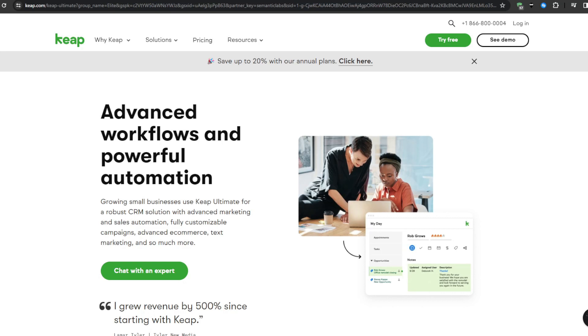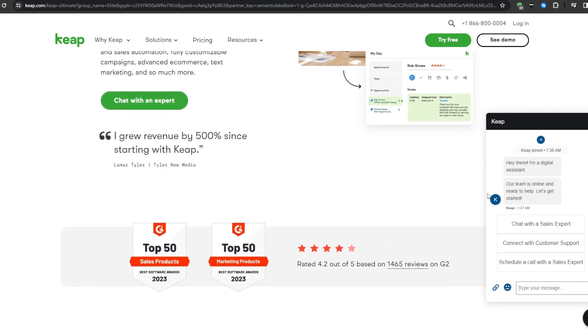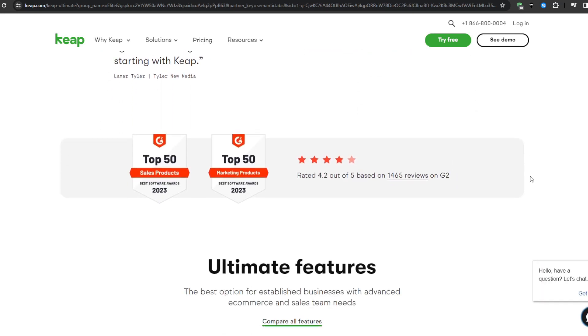At number four, we have Keap, which offers core sales automation capabilities plus integrated payment processing and client billing features. Keap aims to be an all-in-one client management platform. Its features include turnkey client billing, where you can create, customize, and automatically send invoices integrated with payment processing and accounting so clients can securely pay online. There's also a project milestones framework for locking in key stages for website builds, content development, and consulting engagements to enable progress tracking.